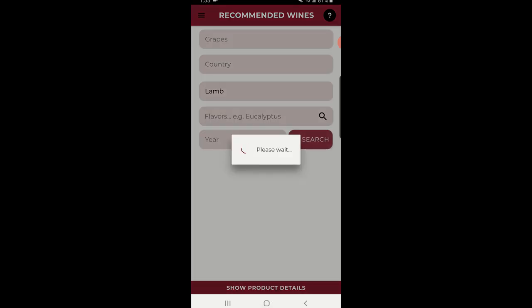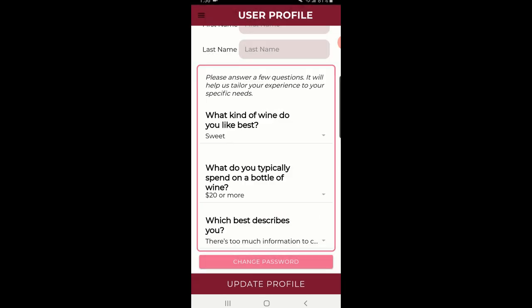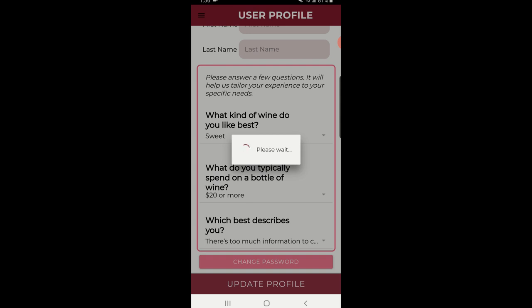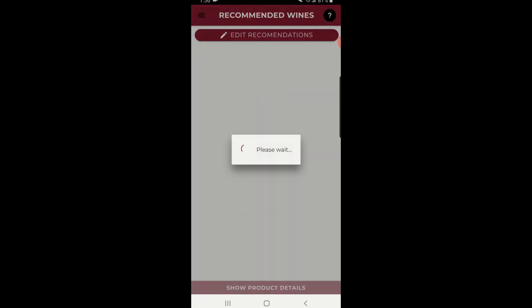You can search by grape, country of origin, food pairing, and more. Right now I've selected that I like all wines, but what if I like sweet wine that's over $20 a bottle? Now my recommendations have changed to whites in that price range.